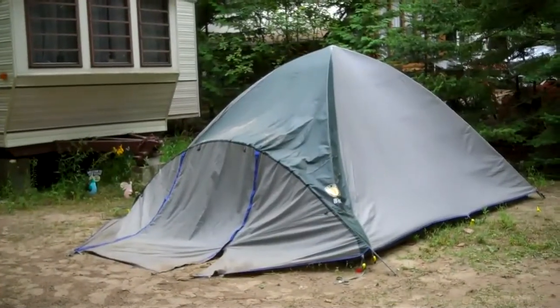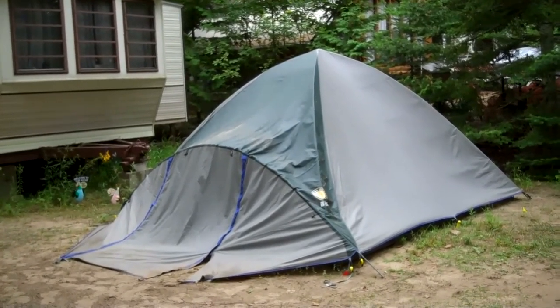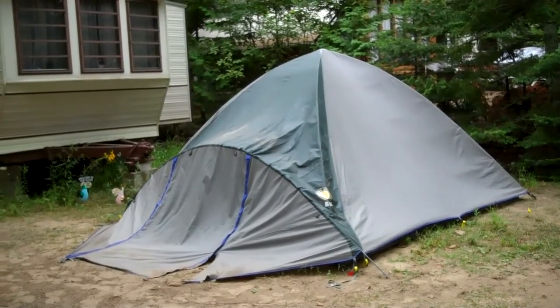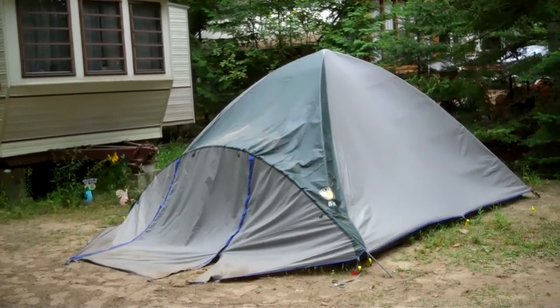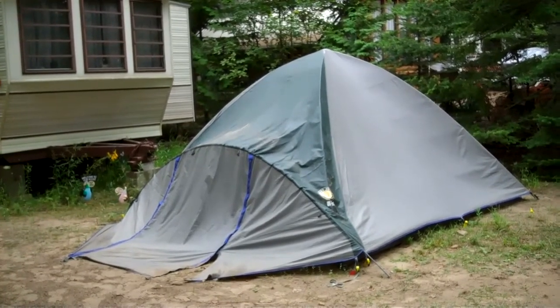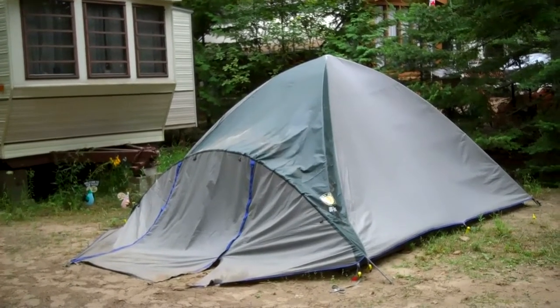This is actually our tent, and as you can see it's not as tall as other tents. It may not be as comfortable and the entrance is quite low. However, it can still sleep four people.